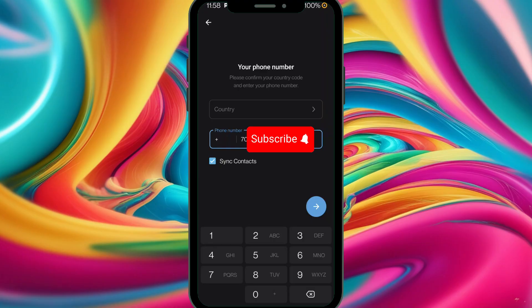In this video I'm gonna show you how to solve the Telegram SMS fee problem. This time around we're gonna use a credit card to solve this problem, and I'll walk you through all the steps.